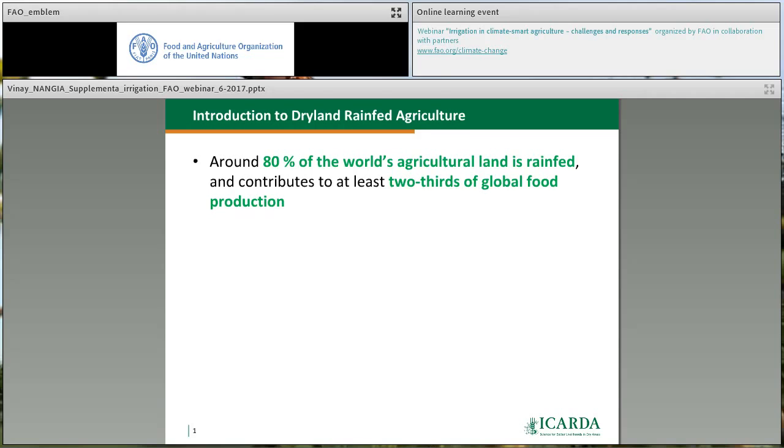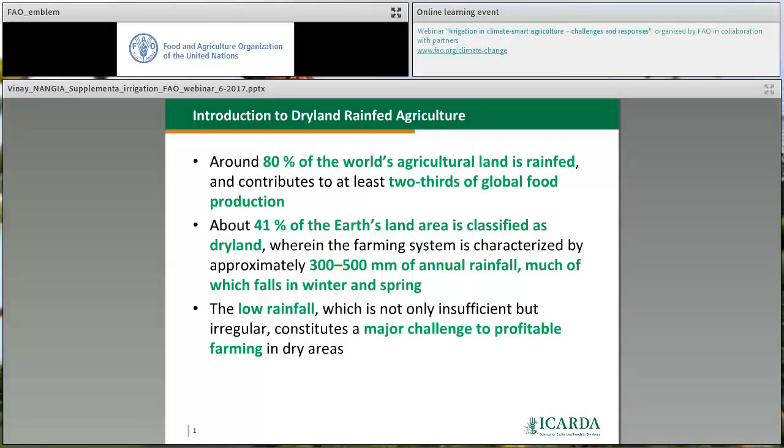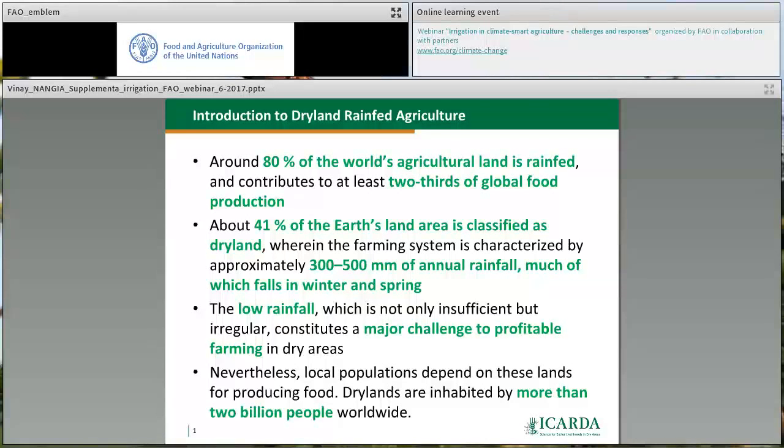A little bit of introduction to dry land agriculture for those of you who are not familiar. Around 80% of the world's agricultural land is rain-fed and it contributes to two thirds of the global food production. About 41% of the earth's land is classified as dry lands, where rainfall is between 300 and 500 millimeters, typically coming during winter and springtime — making it difficult to use this water beneficially for crop growth. The low rainfall, which is not only insufficient but irregular, constitutes a major challenge for profitable farming. There's a mismatch between crop water demand and when the rainfall occurs. Nevertheless, about 2 billion people worldwide live in the dry lands and depend on these lands for producing food and earning a livelihood.